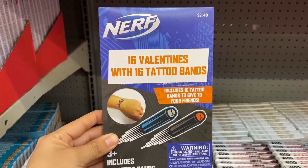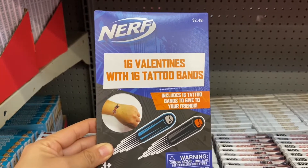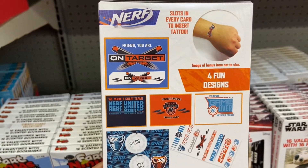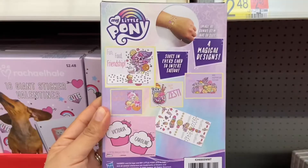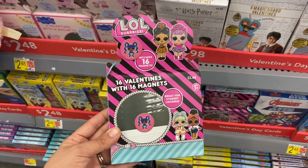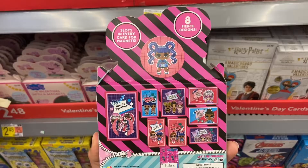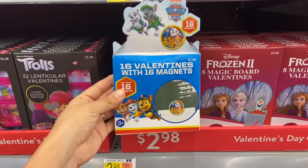I also found some Nerf Valentine's Day cards with 16 tattoo bands for two dollars and 48 cents. I found these cool LOL 16 valentines that come with 16 magnets, and this is two dollars and 48 cents. I found some Paw Patrol ones too.